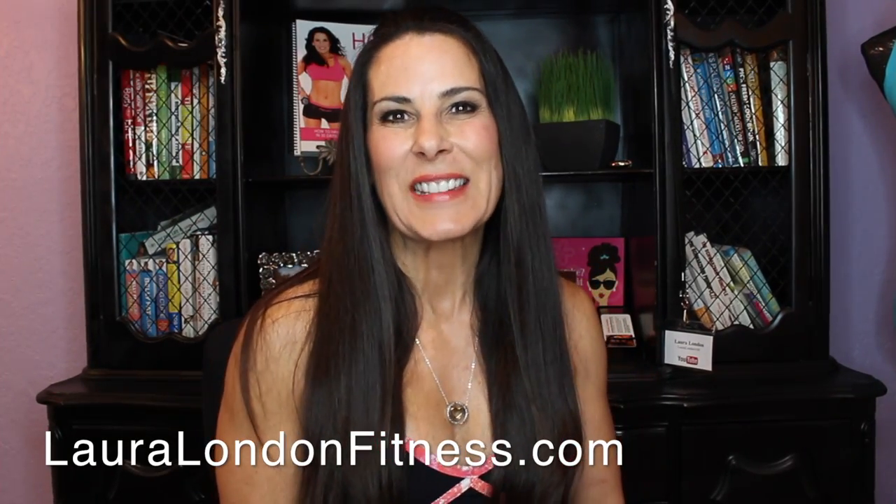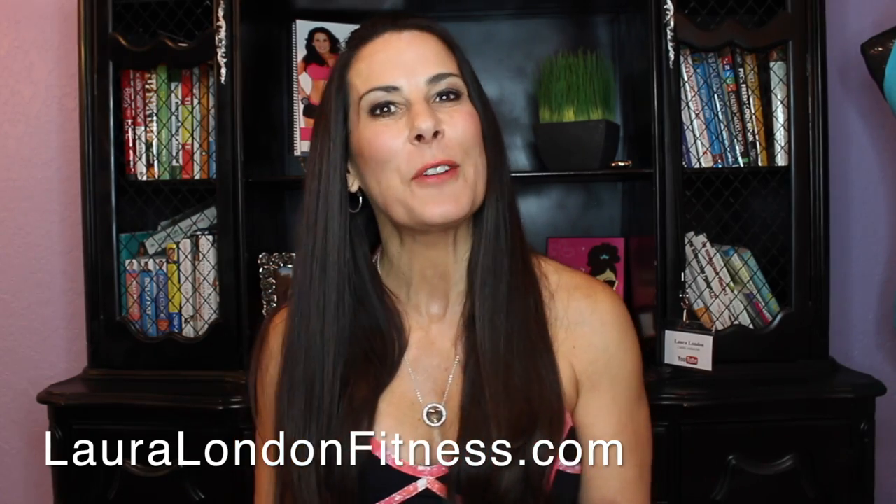Hi everyone, this is Laura London from lauralondonfitness.com, where I help busy women get hot and healthy from the inside out at any age. Today I am super excited because I am in love. I'm in love with a natural organic brand of skincare.